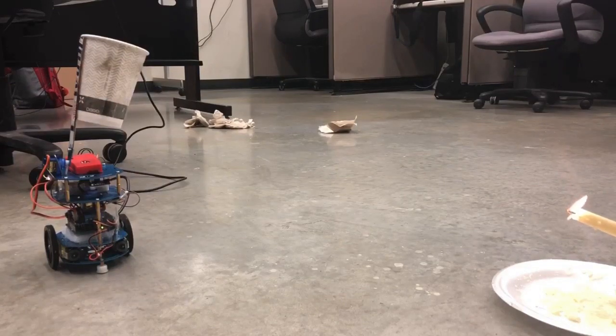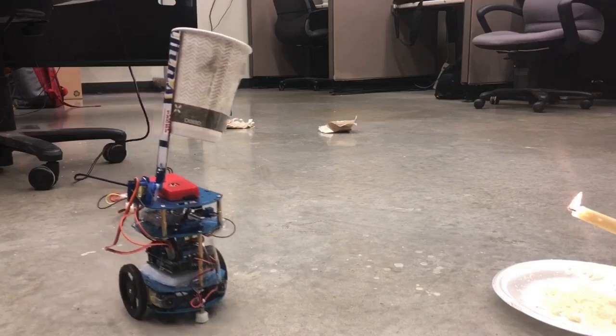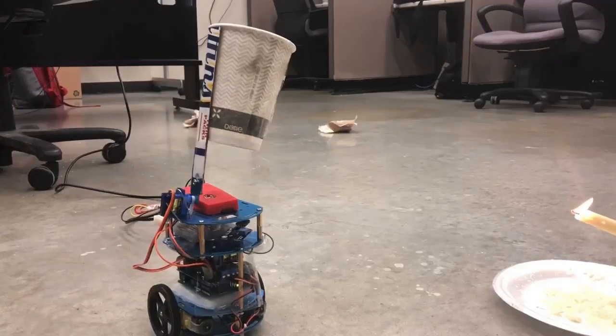It's a bit slow right now because we could only find one flame sensor. With multiple sensors, we could increase the speed at which the robot could find the fire and move towards it. You can hear a buzzer whenever the robot is able to see the fire as well.